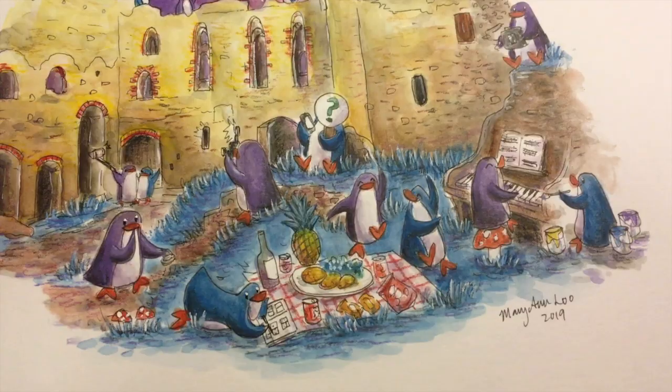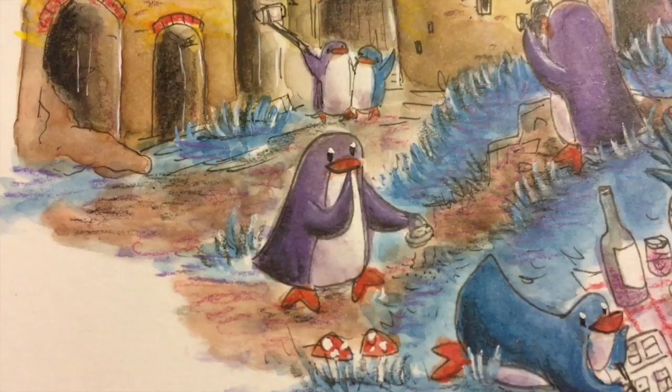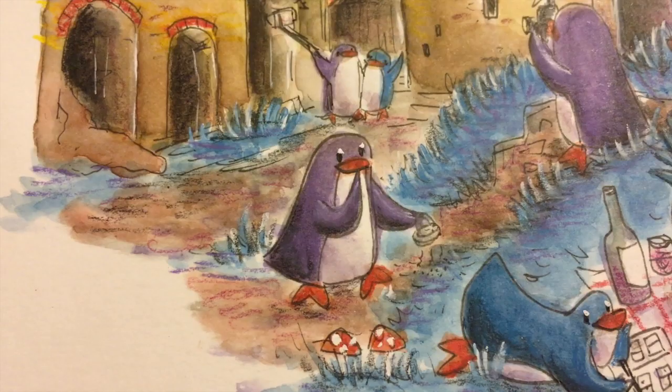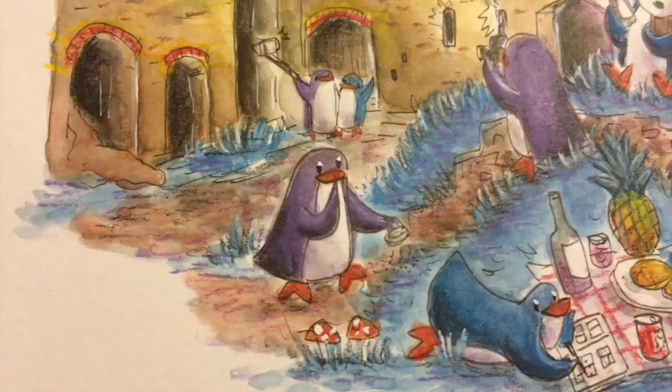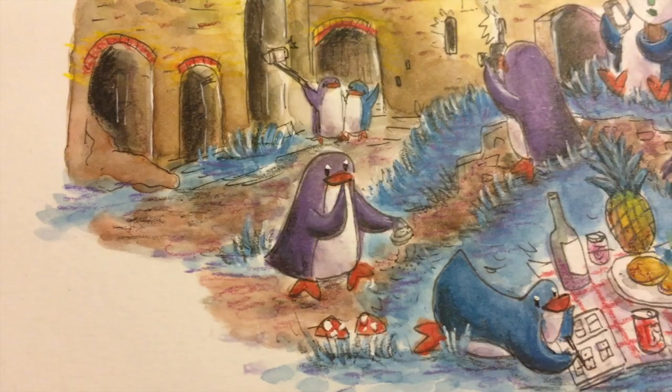First here is Christine. She's from Canada and what she did during this residency was use magnets to collect meteorites and try to make ink out of them. I don't think she collected enough to make ink, but it was a very fun and interesting process to observe and even participate in — helping her try to collect some of those meteorites.